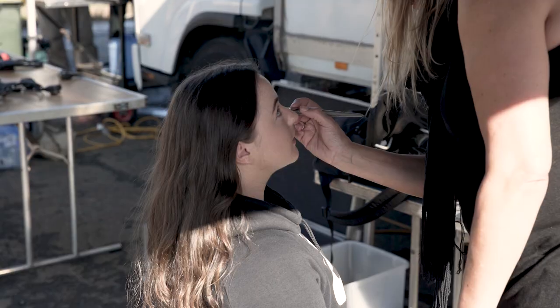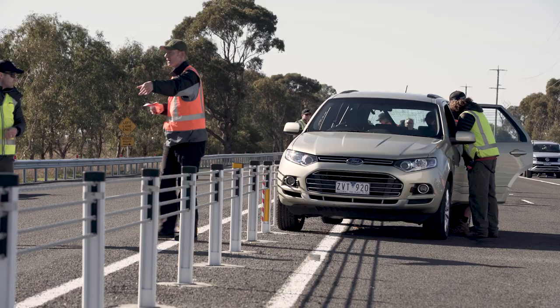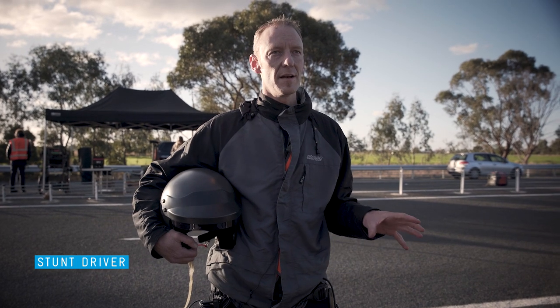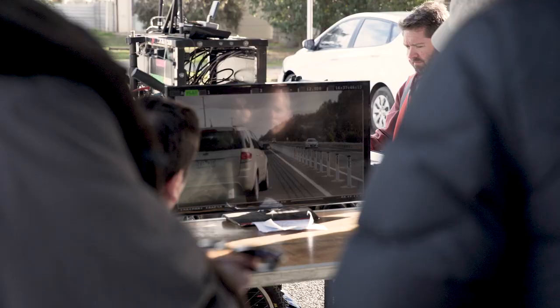The actual filming we're doing here today is a demonstration of a large vehicle running into a wire road barrier. We're showing people how it works, what happens when you're in that situation. We're trying to replicate a scenario where I may fall asleep at the wheel and then hit the barrier at about 90km an hour.